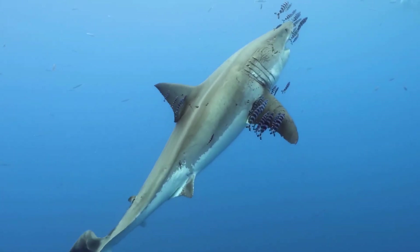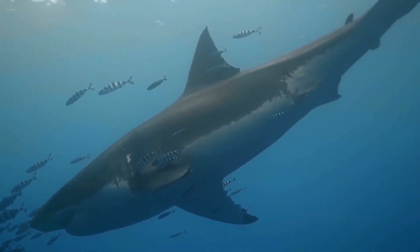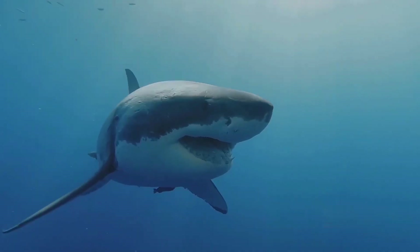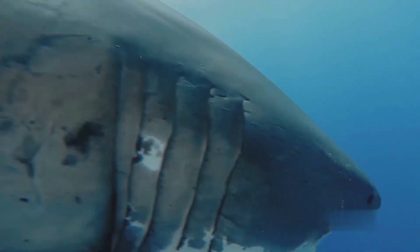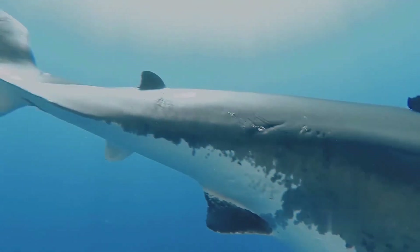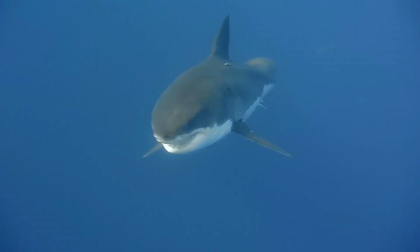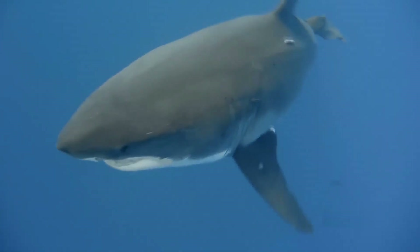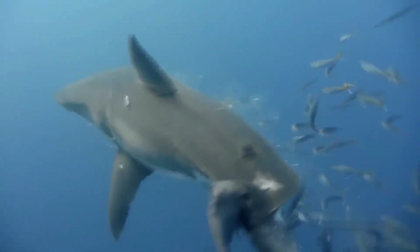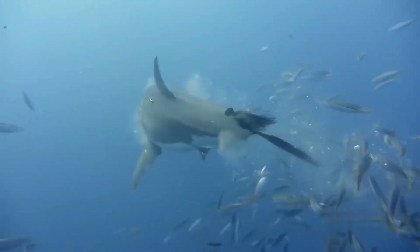Great white shark. Best known for its role in the film Jaws, the great white shark is an apex predator with exceptional speed and highly developed sensitivity. It is mostly found along the coasts of Australia, South Africa, California, and the northeastern United States. It is also the world's largest predatory fish and can grow to about 6 meters and weigh more than 2,000 kilograms. Also called the great white, this fearsome shark can detect one drop of blood in 100 liters of water and sense blood up to 5 kilometers away.